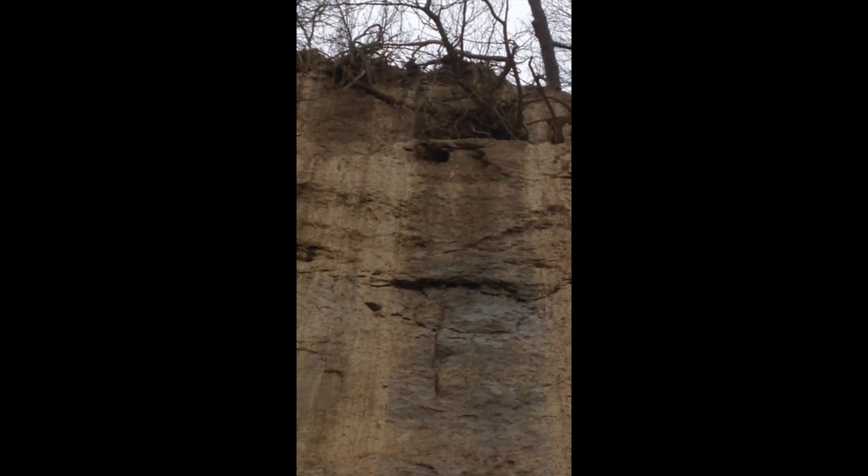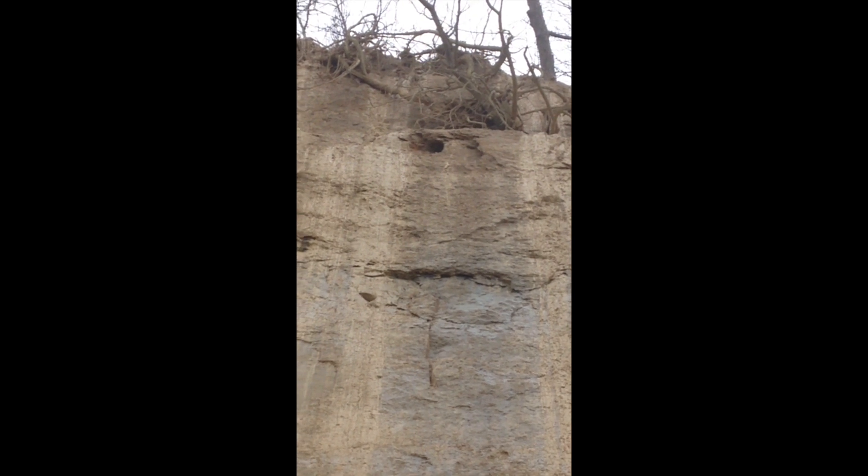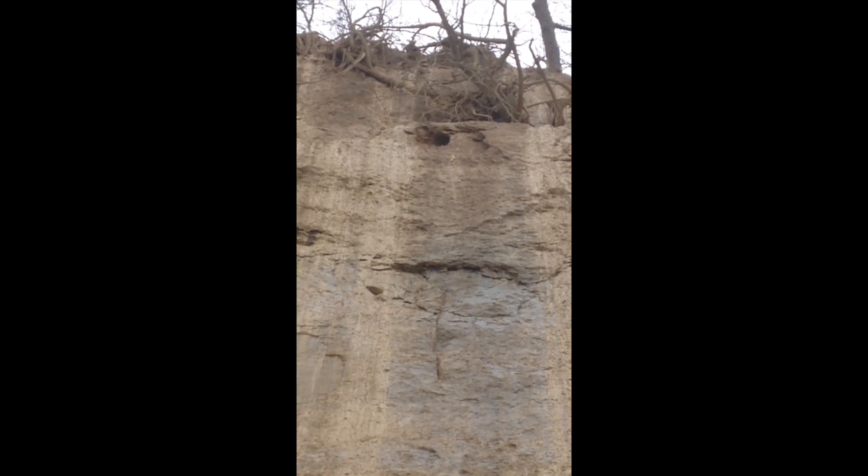Right at the top here there is a hole. Right at the top there, you can see there's a great big hole where it probably came out.